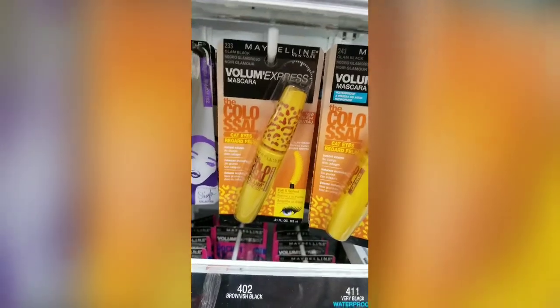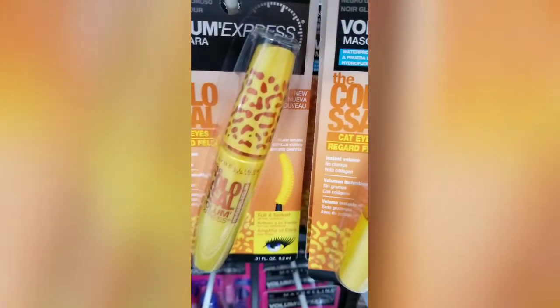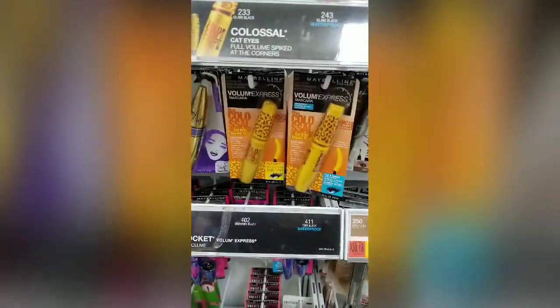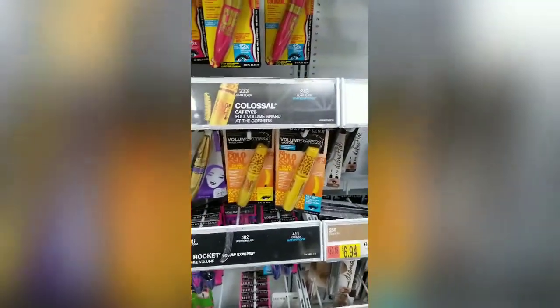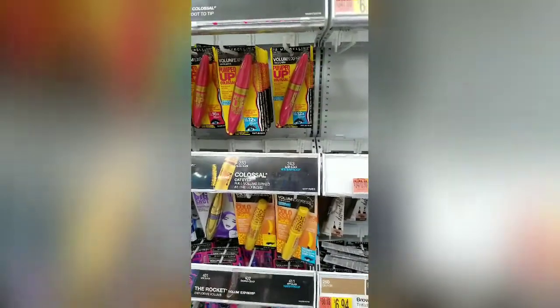This Volume Express Maybelline Colossal Cat Eye mascara with that shaped brush — that is an awesome mascara and it's $5.94. I'm a big mascara queen and I love my high-end mascaras, but that is one of the best to have as a second mascara. When you do your bougie mascara, then you put that on the sides. I absolutely love this mascara, it is so good.